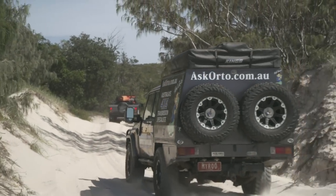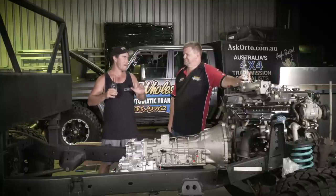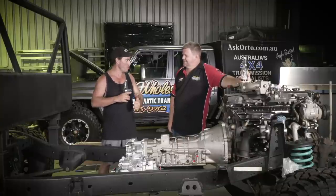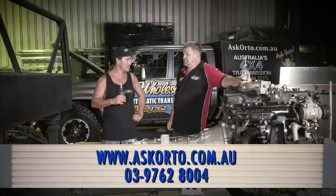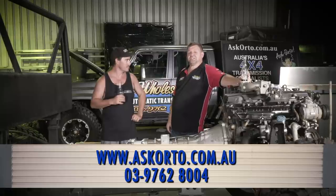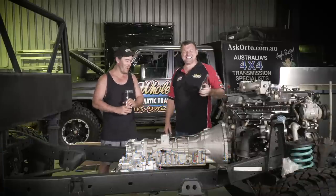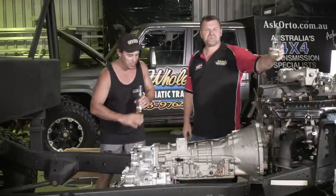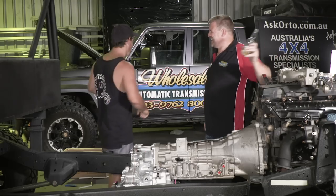So there you go — we've covered everything to do with autos, especially the auto conversion for the Dirty 30. This is going to be an absolute beast and a pleasure to drive. If you want to find out more about the valve bodies and everything Rocket does, jump online at www.askauto.com.au or give them a call directly on 03 9762 8004. Make sure you subscribe and turn notifications on so you don't miss a second of this build — there are more videos to come and you do not want to miss this.